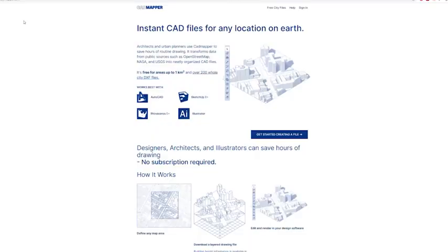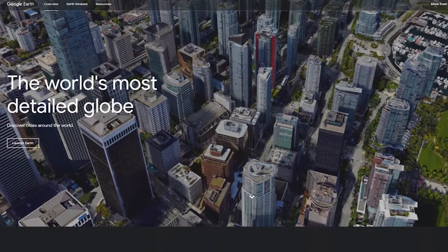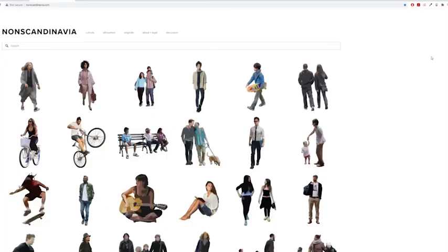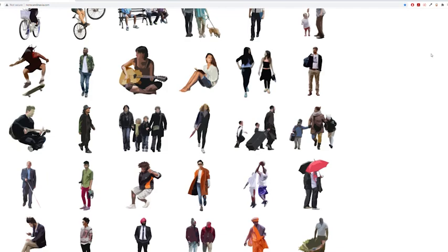Here's a list of references. CAD mapper basically takes maps and puts them into CAD format. Google Earth is going to be your main way of looking at sites — you can make big maps with it, print them out, and draw on them. There are also a bunch of links to cutouts being shown on screen and listed in the description.